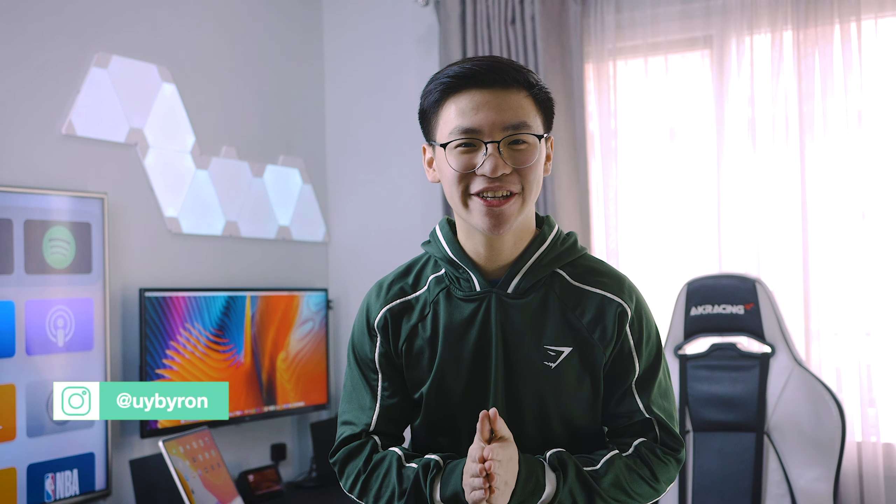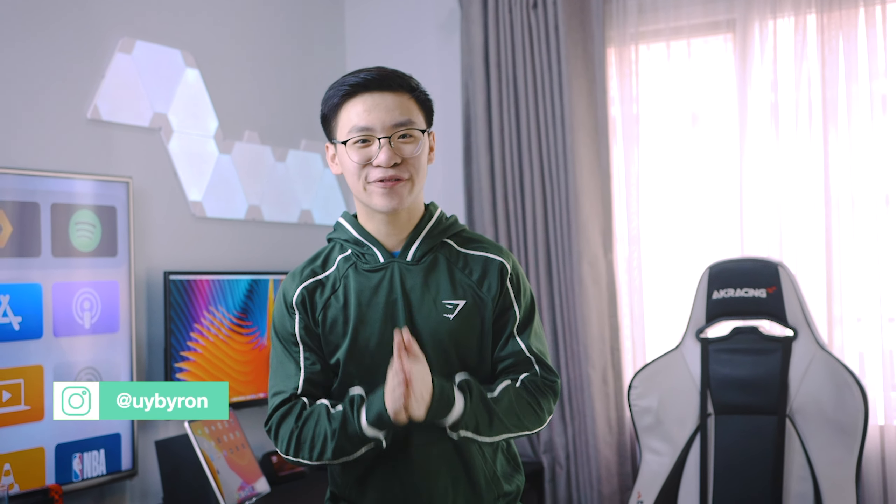Hey, hey, hey! What's up guys? It's Byron here, and this is my very first video.